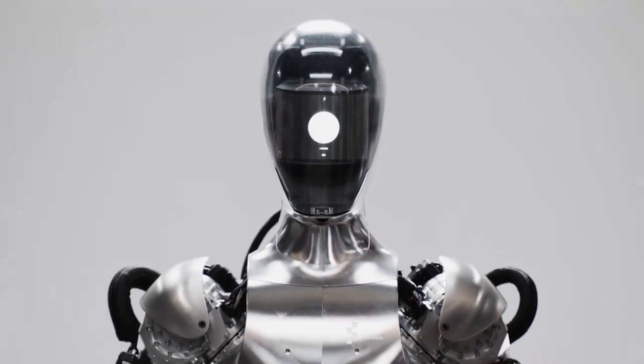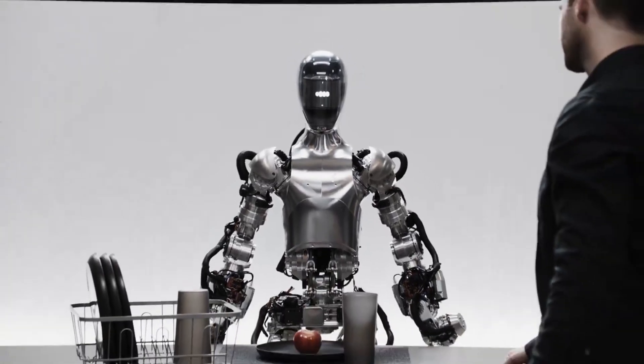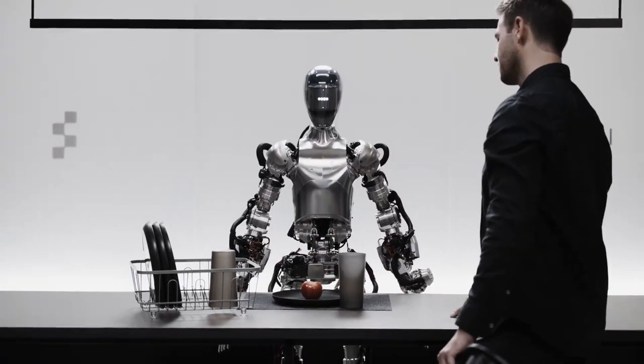Let's talk about what Figure 01 can actually do. This robot can describe what it sees through its cameras, think ahead and make plans for the future, remember things from past conversations, and explain its decisions in plain English.